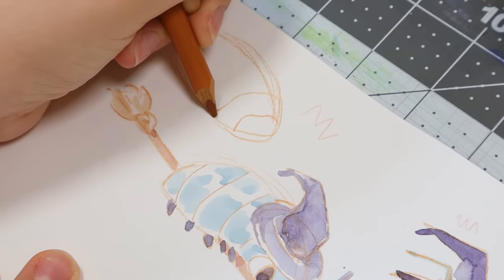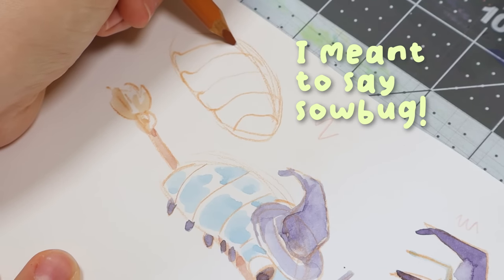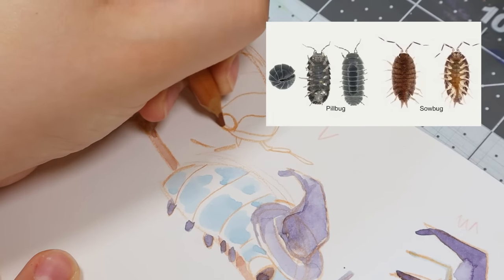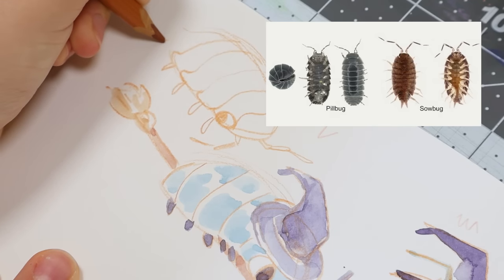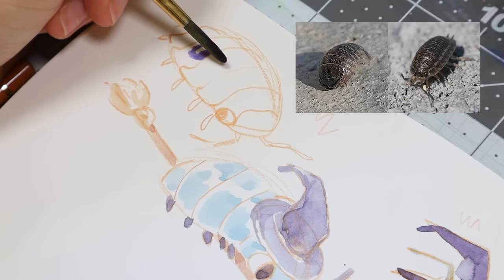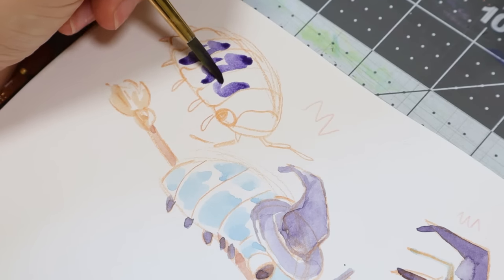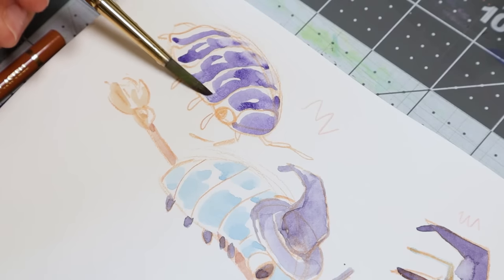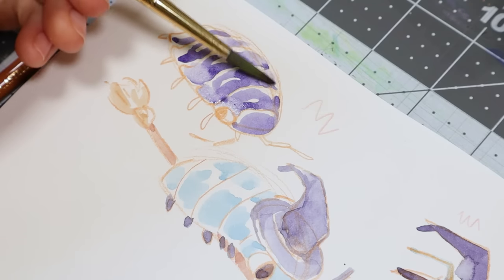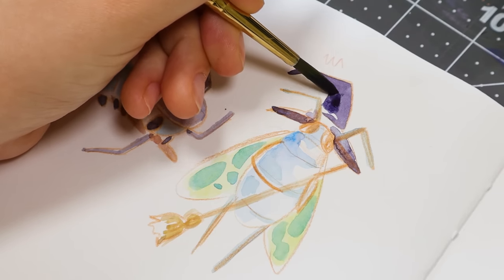There are actually like two kinds of pill bugs — one is wood lice, which can't roll into a ball, and then the roly-polies are the ones that actually roll. I wanted to draw the one that looked a bit flatter and less round. A fun thing with drawing bugs is that they have an exoskeleton which is pretty shiny, so it's fun to map out where the highlights will be with watercolor by leaving gaps — preserving your lights is key to making them look like an insect.